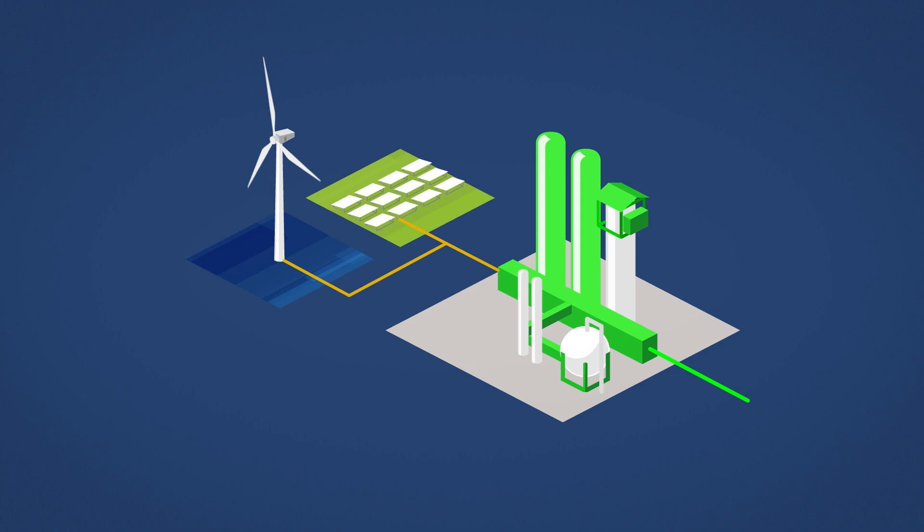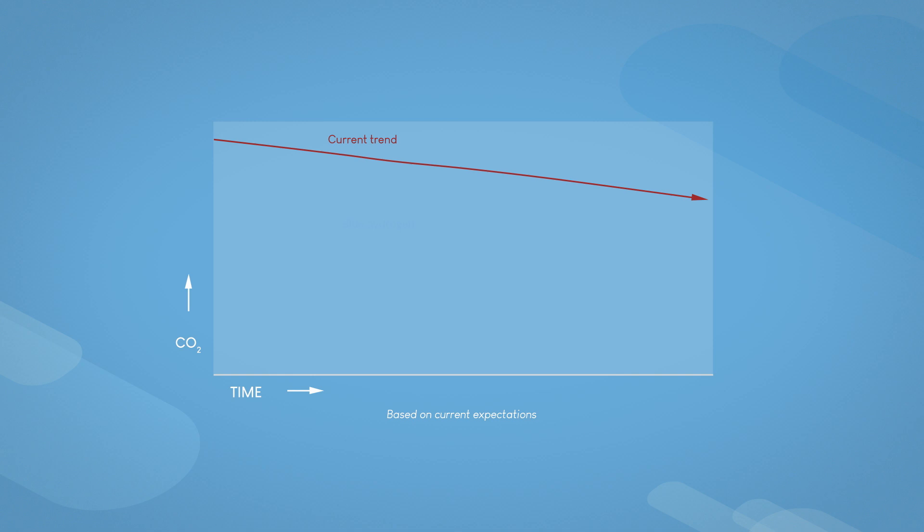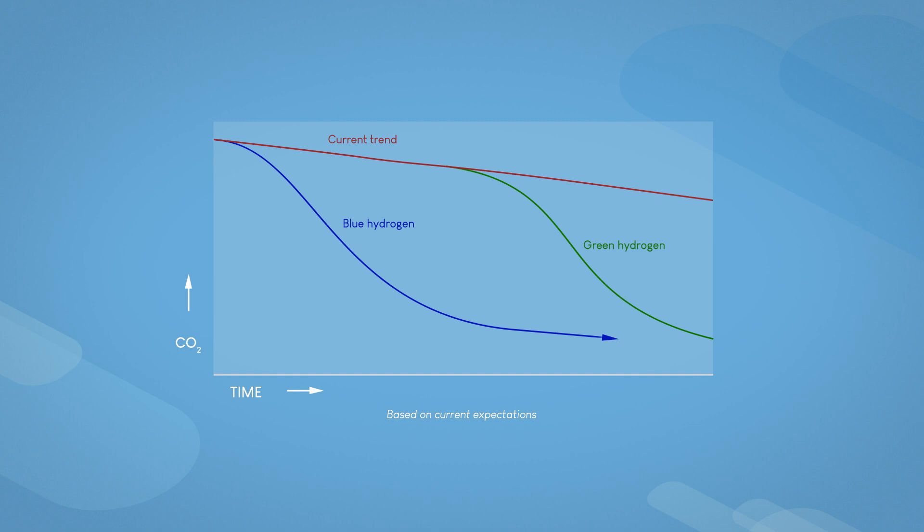Hydrogen can also be produced using green electricity, where no CO2 is emitted. This is called green hydrogen. However, to generate the required amounts of green hydrogen, more green electricity is needed than will become available in the coming decades. To significantly reduce emissions in the short term and meet Dutch climate goals, blue hydrogen is a pragmatic and feasible solution.